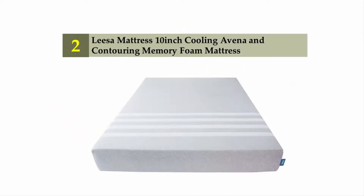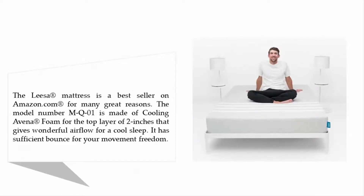Nearing the top of our list at number two: the Leesa mattress 10-inch cooling Avena and contouring memory foam mattress. The Leesa mattress is a best-seller on Amazon.com for many great reasons. The model number MQ01 is made of cooling Avena foam for the top layer of two inches, giving wonderful airflow for a cool sleep and sufficient bounce for movement freedom.